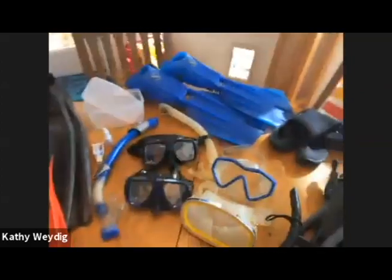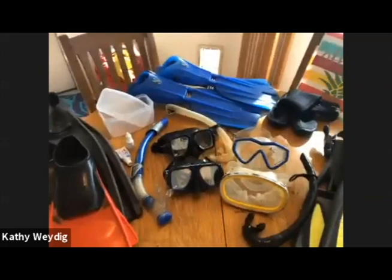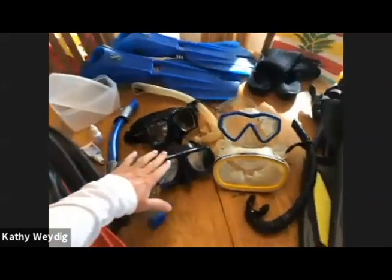So what we're gonna do is talk about equipment first. After we get through all the equipment, we'll go outside and Jonah will demonstrate the proper techniques. The most important piece of equipment on any scuba dive or snorkel or skin dive, whichever you want to call it, is gonna be your mask.